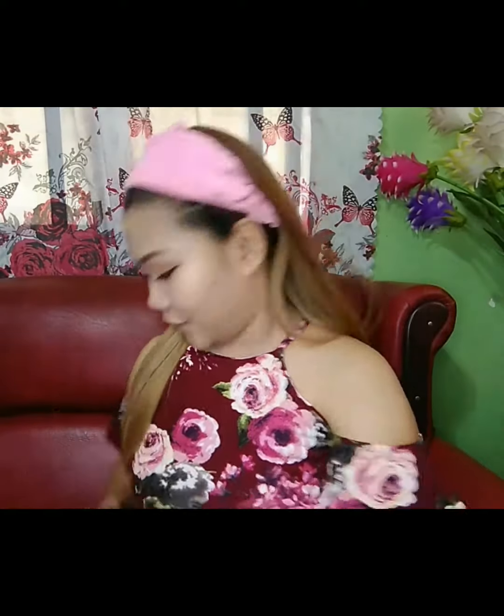Pagkatapos na, maglalagay na po tayo ng contour. Pagkatapos natin maglagay ng contour, maglalagay na tayo ng blush on. Pagkatapos nating maglagay ng blush on, maglalagay naman tayo ng lipstick.